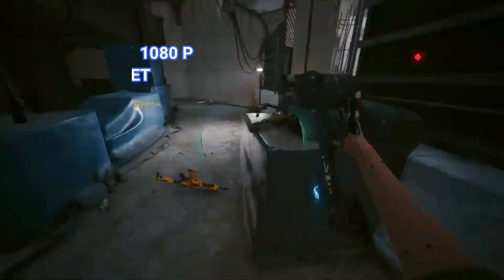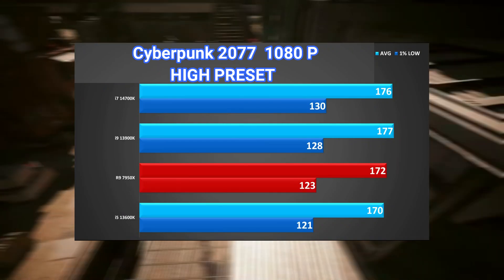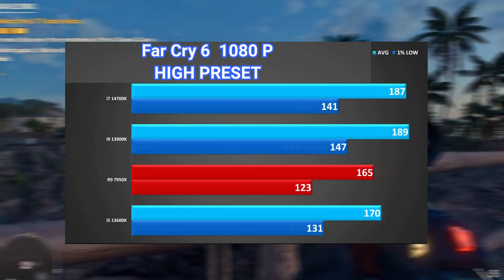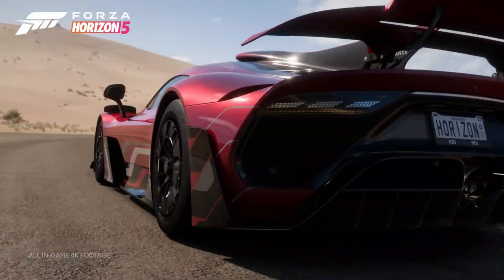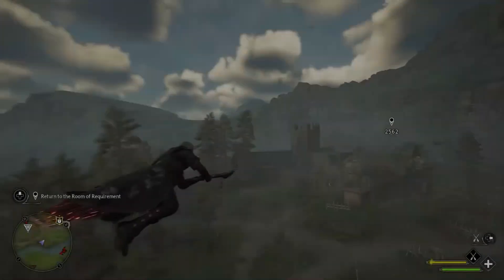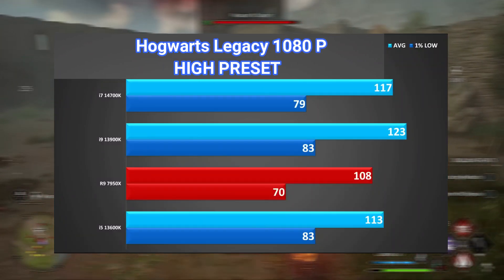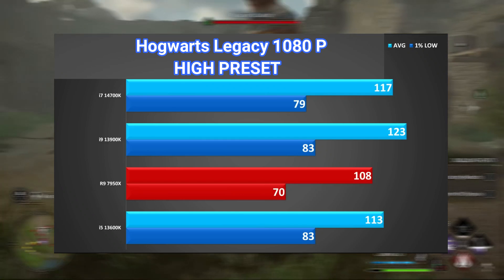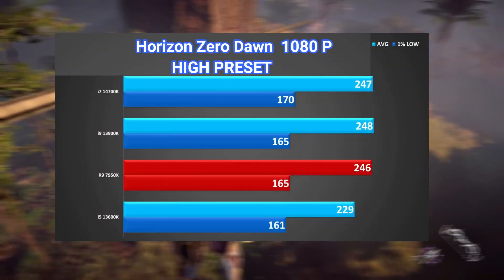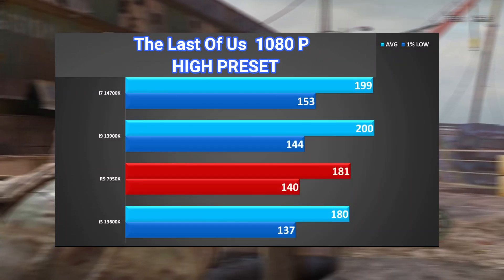Cyberpunk 2077 also exhibited similar performance, but the i7-14700K was slightly better. Far Cry 6 favored the 13900K processor, but the difference is almost negligible. Forza Horizon 5 showed an i7 advantage by just 2 frames, which is within the margin of error. Hogwarts Legacy is one of the worst games in terms of utilizing hardware, and this is the first game that shows a clear advantage for the i9-13900K, with a 5% difference. Horizon Zero Dawn performs similarly on both processors. The Last of Us showed similar frame rates, with a 1% advantage for the i7.